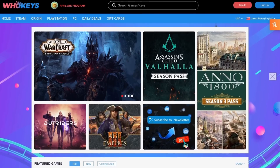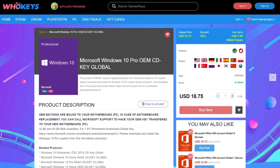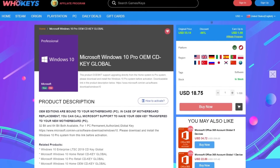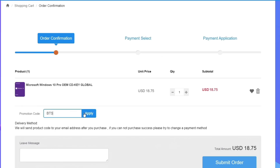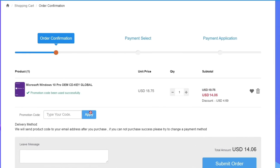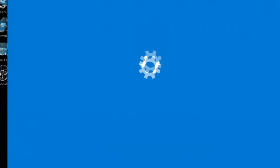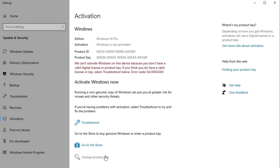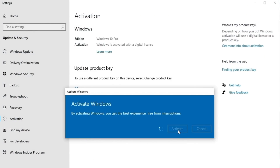Let me take a second to thank today's video sponsor, Hookies. Hookies is where you can buy keys like this one for Windows 10 Pro. Get yourself a license with that link down in the description, click buy now, and enter the code BTS25 for 25% off. Submit your order, and once you receive your key, go to your computer, click on the Windows button, type in activate, and update or change your product key. It's that simple.